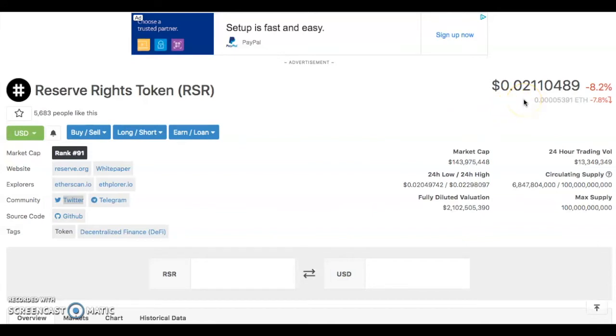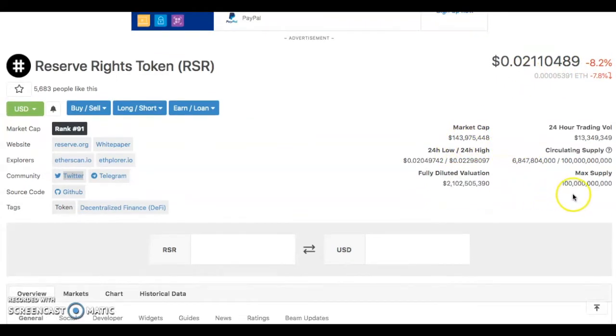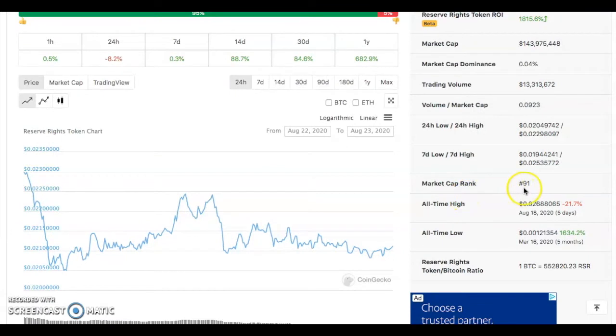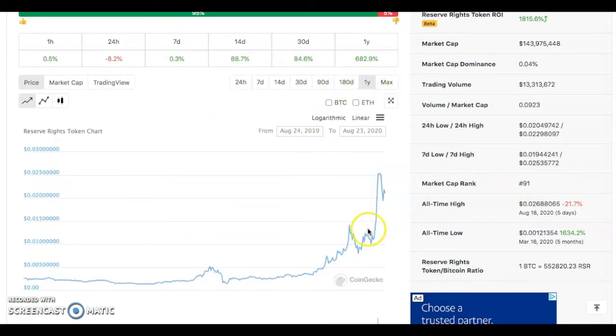Looking at the price here, you're looking at two cents, down 8.2% today, with a market cap of 143 million dollars. There's a huge circulating supply and it's ranked 199. It was previously, just a couple days ago, ranked around 75.